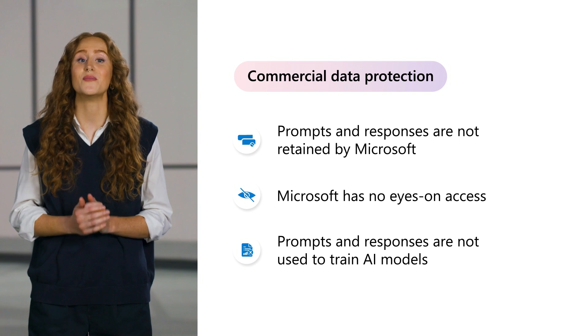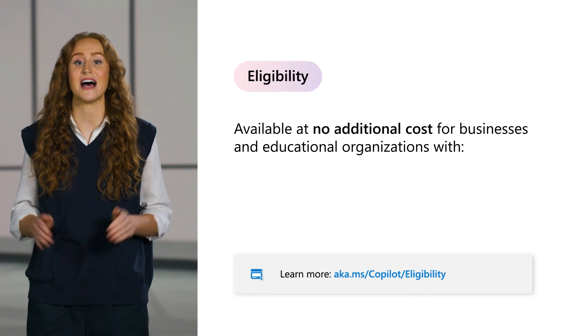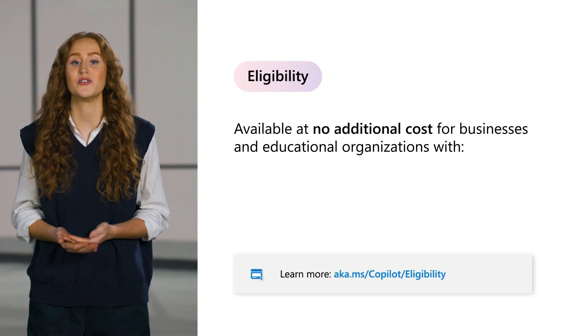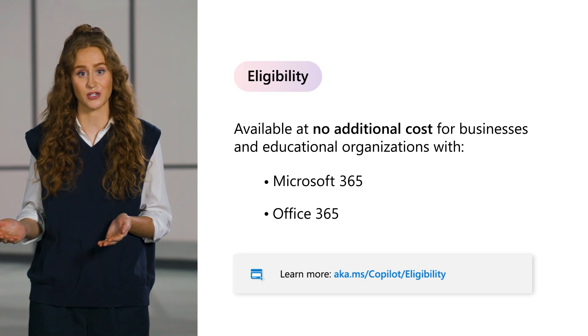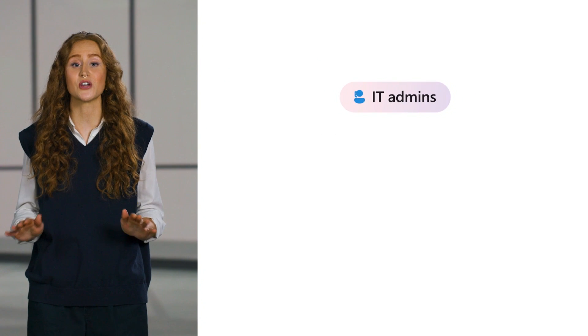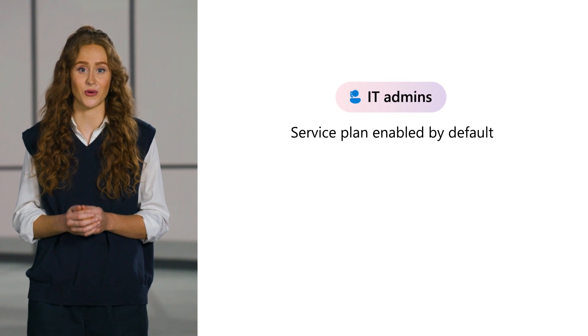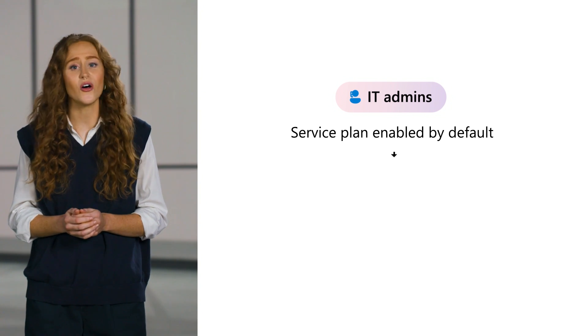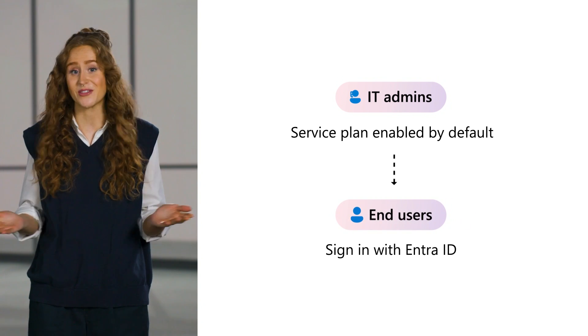So you can be confident using your data with Copilot. Commercial data protection is available to your organization at no additional cost if you have an eligible Microsoft 365 or Office 365 subscription. And because it's so important, the commercial data protection service plan is automatically enabled for your organization. All your users have to do is sign in to Copilot with their EntraID accounts and they're protected.